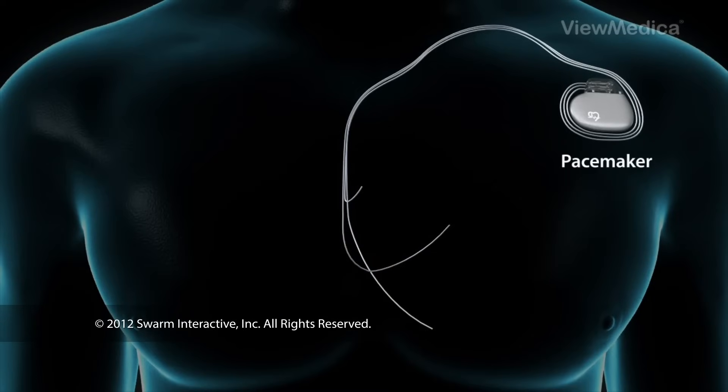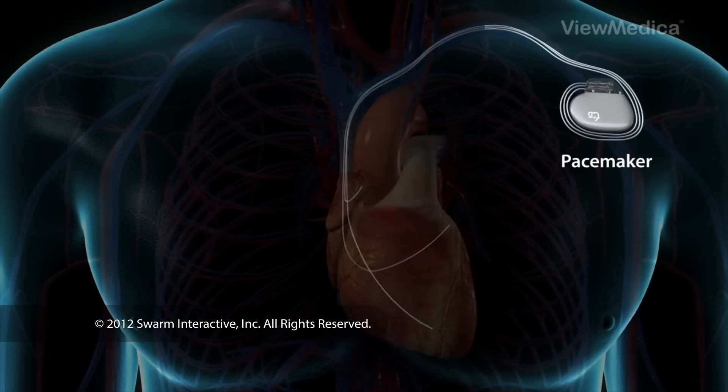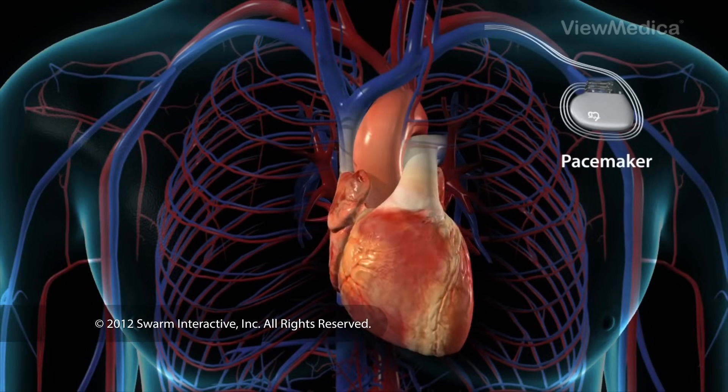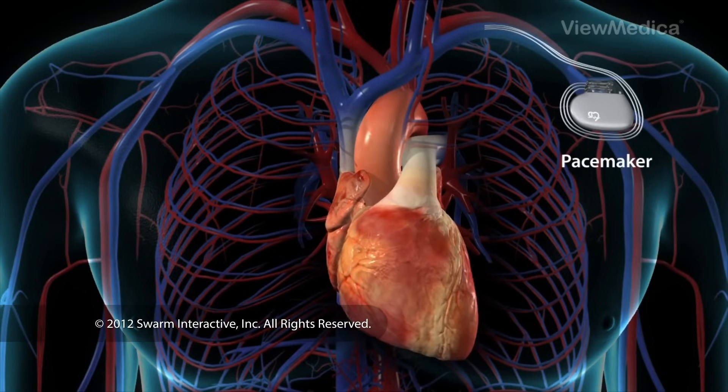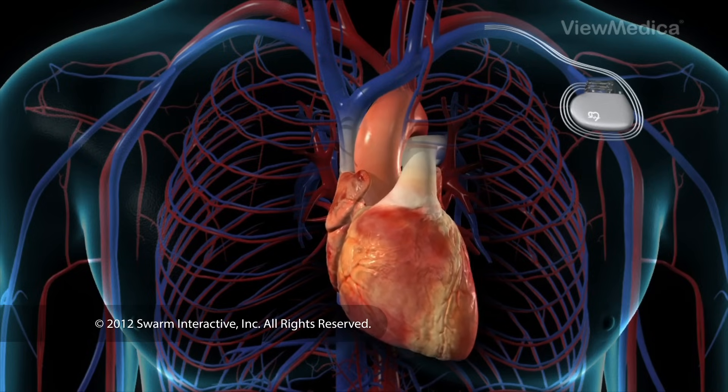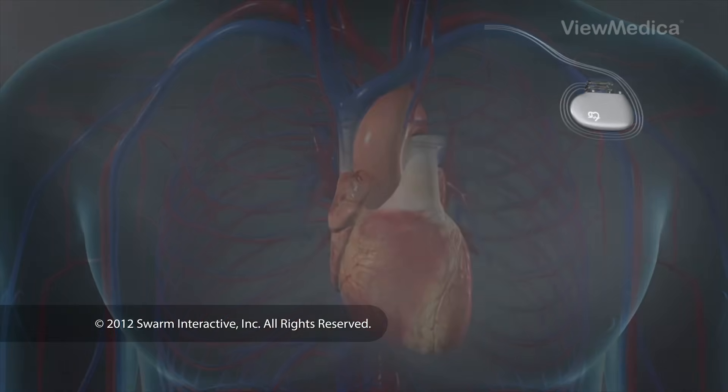A pacemaker is a small device implanted in the chest to regulate the beat of the heart. Pacemakers may be used to treat a variety of heart problems, including irregularities of the heart's rhythm, called arrhythmias, and weakness of the heart muscle.